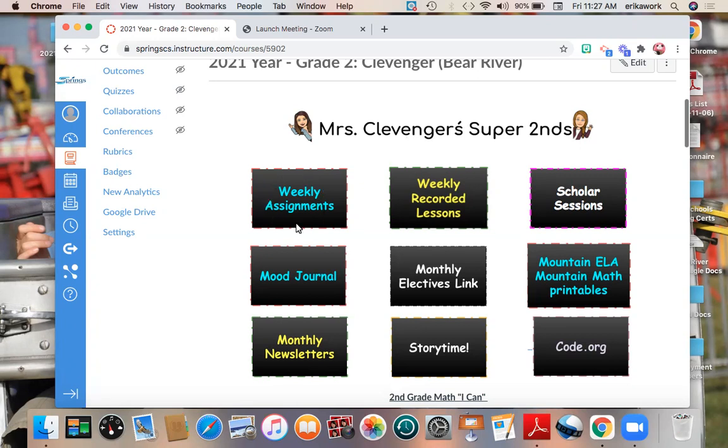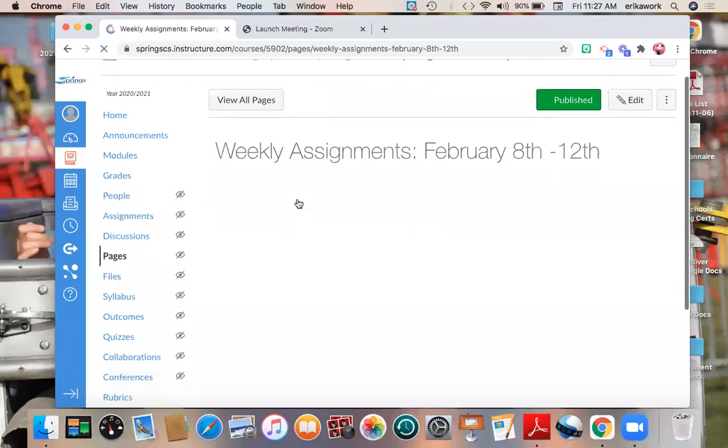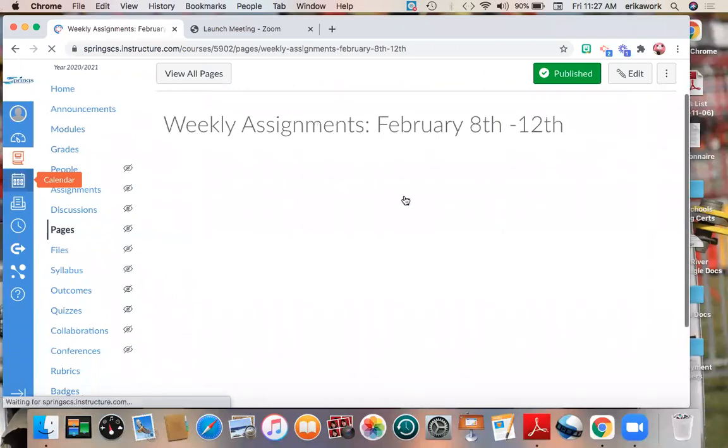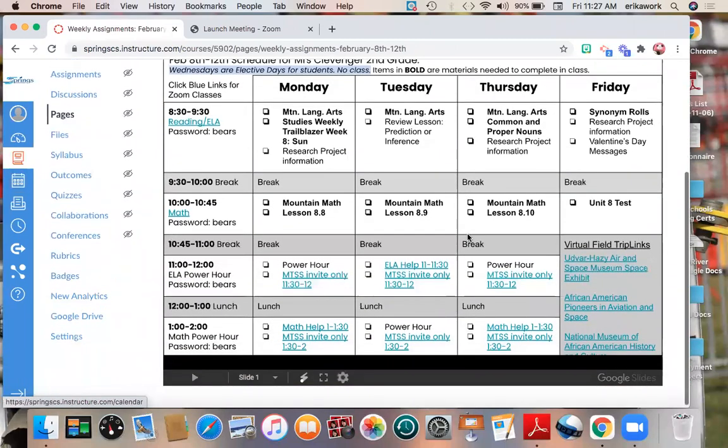You're going to go to the weekly assignments calendar in Canvas, and we're going to go to this week. I want you to go to the museum that you want to do your project on. You should be thinking about whether you're going to do your science project or your Black History Month project.